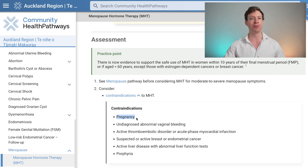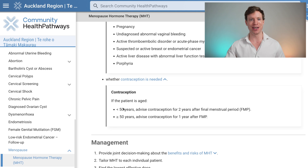For example, we need to make sure patients aren't pregnant, that there's no undiagnosed vaginal bleeding, no thromboembolic disorder, no suspected or active breast cancer or endometrial cancer, and no active liver disease. On the point of pregnancy, we need to figure out if contraception is still required. It is required if patients are less than 50 years old, or if they're above 50 but within one year of their final menstrual period.